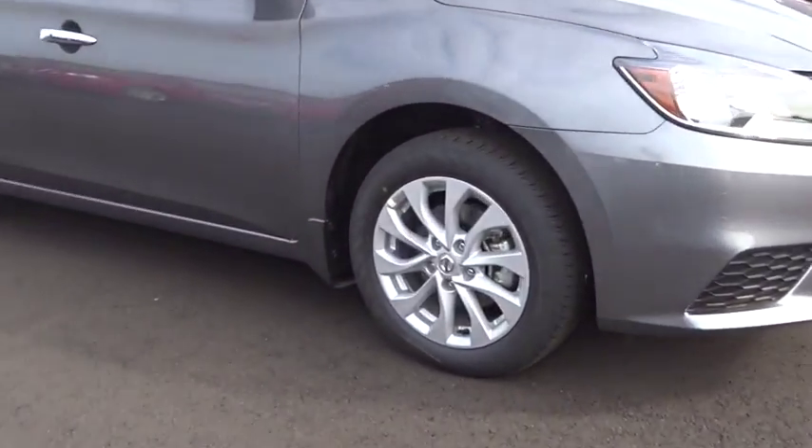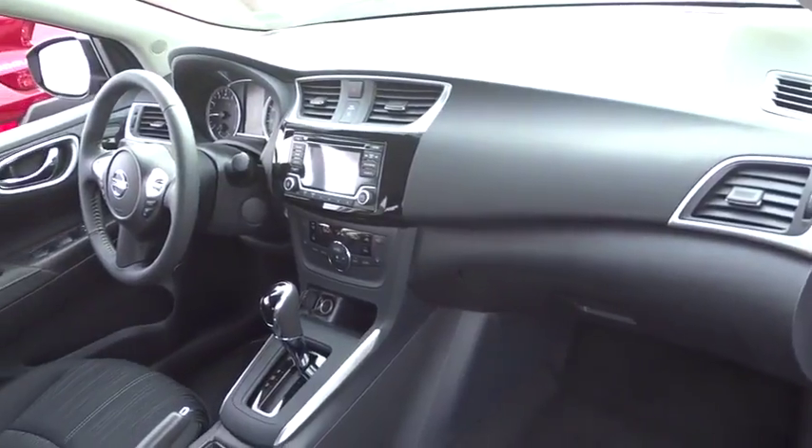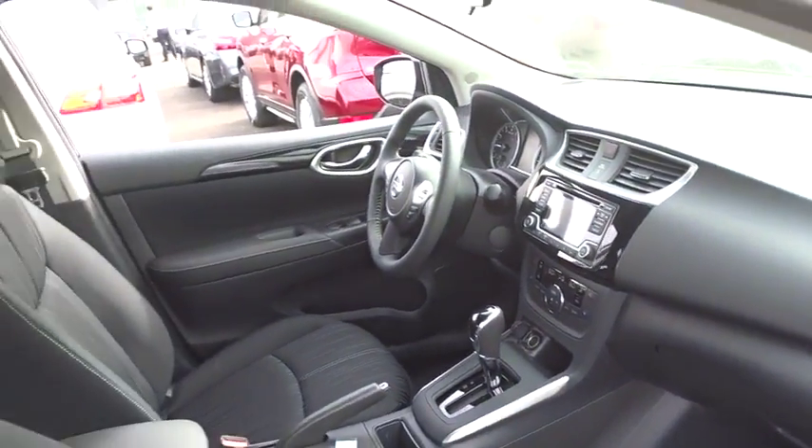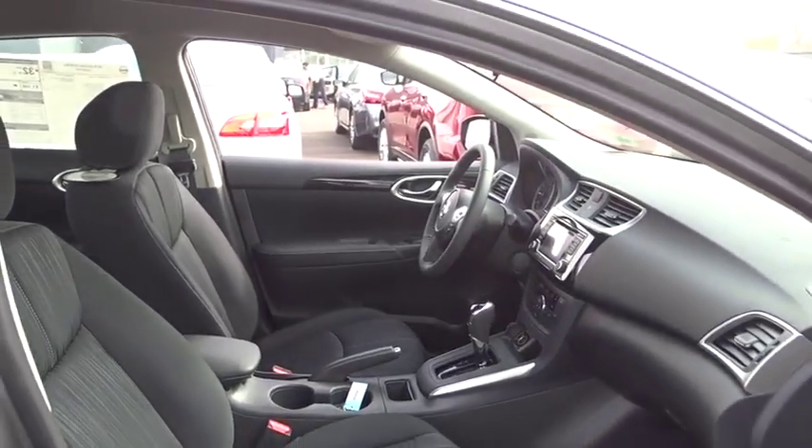Here are some of this vehicle's great options: keyless entry, traction control, steering wheel audio controls, anti-lock braking system, stability control, backup camera, Bluetooth, leather-wrapped steering wheel, power steering, adjustable steering wheel, cruise control.